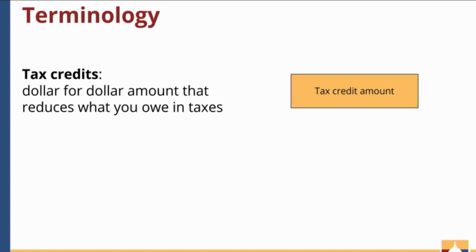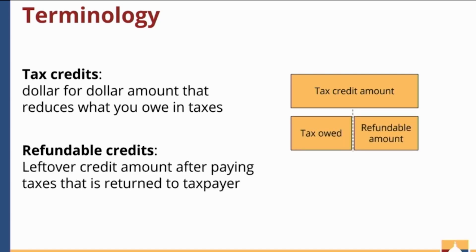What exactly are tax credits? They are dollar-for-dollar amounts that reduce what an individual owes in taxes. These credits can be refundable or non-refundable. Refundable means any credit amount left over after a person's taxes are paid off are refunded to the taxpayer. Refundability allows low-income taxpayers to benefit from that surplus tax amount. Non-refundable tax credits are less useful to low-income taxpayers because they tend to have a very low tax liability.